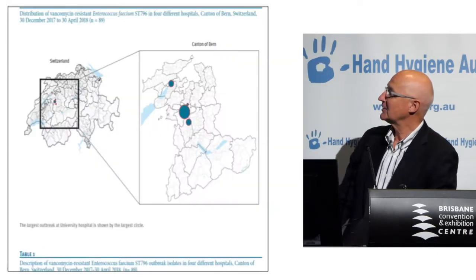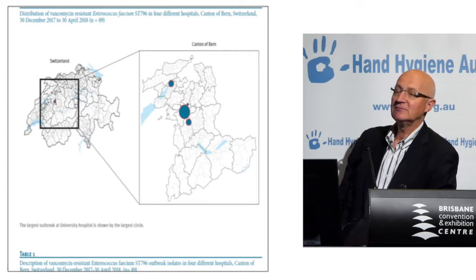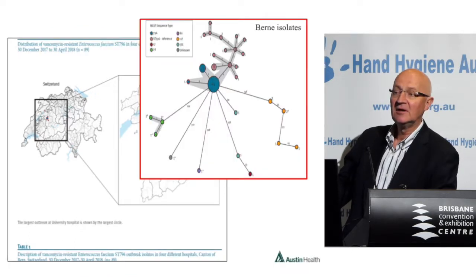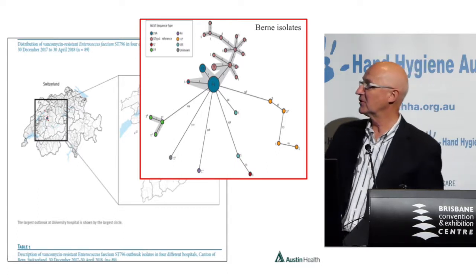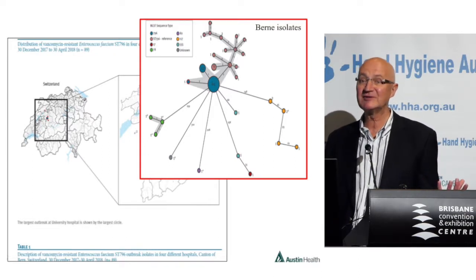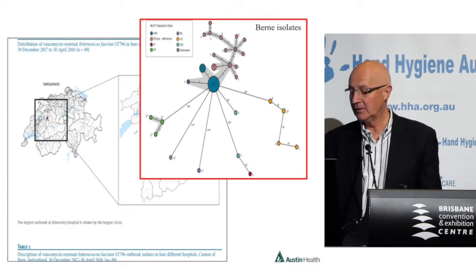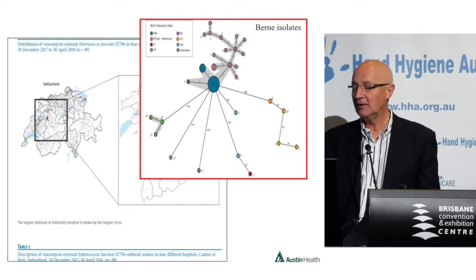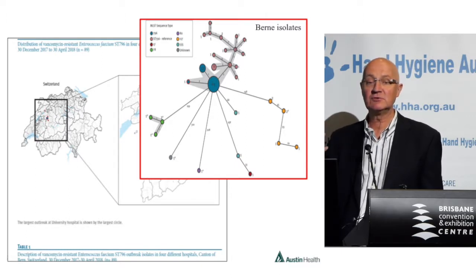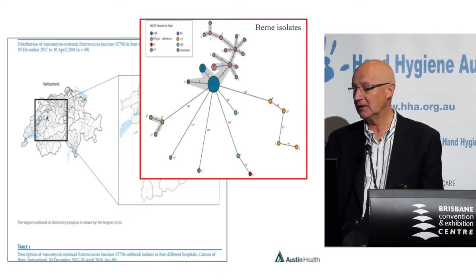There was a whole storm. What's really interesting: at exactly this same time, there was an outbreak of ST-796 — the very same strain — in Bern, the capital of Switzerland, in the hospital there. It's identical to the Australian strain, and seems to be a hospital-adapted strain. The Swiss are pretty obsessive with their hand hygiene, and it doesn't seem to have made a material difference — it's a hospital-adapted strain that we don't totally understand.